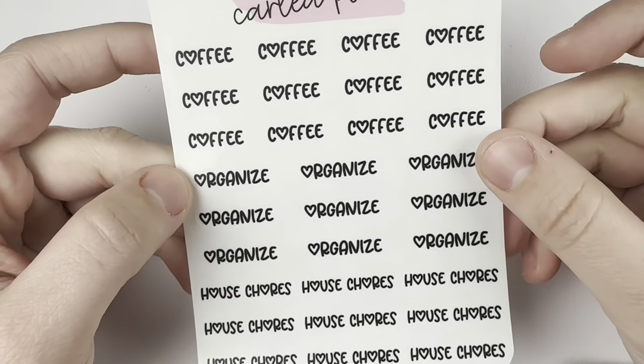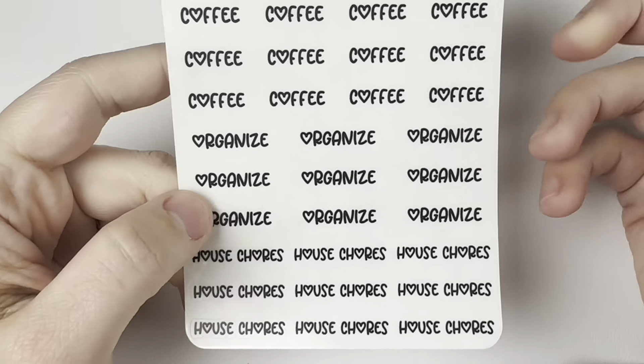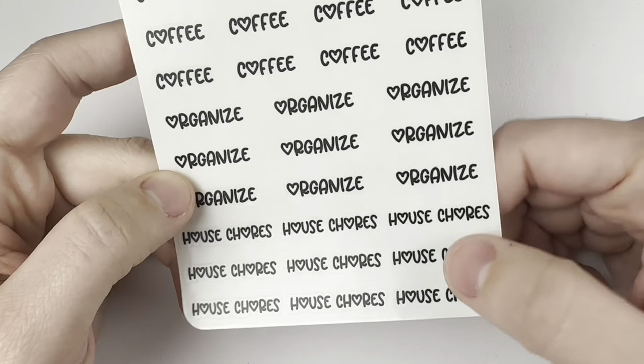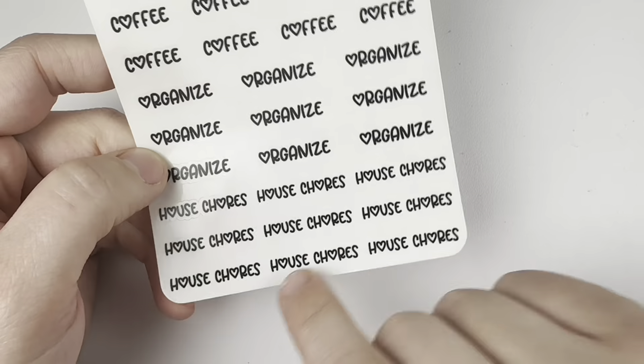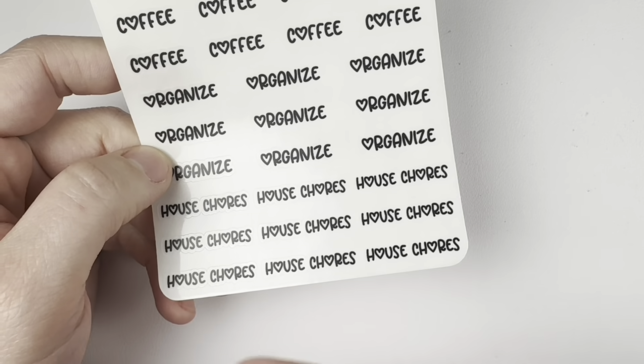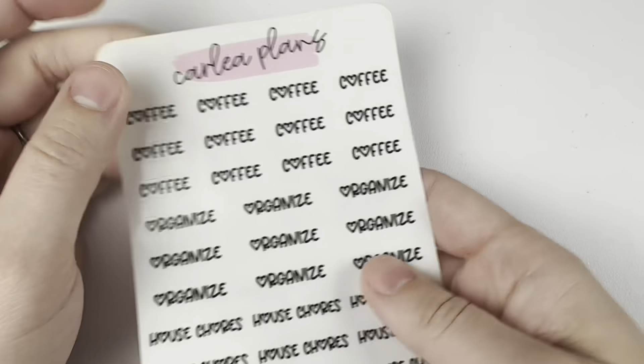Then I got another — this one is like three different things custom: coffee, organized, and house chores. I don't usually mark it as house chores, I'll usually mark the individual chore like laundry or whatever. But that has O's in it, so I had to.